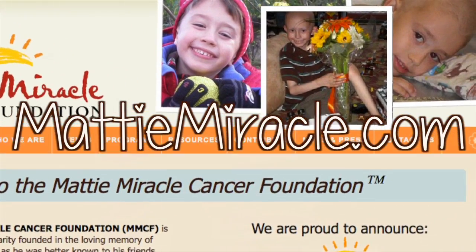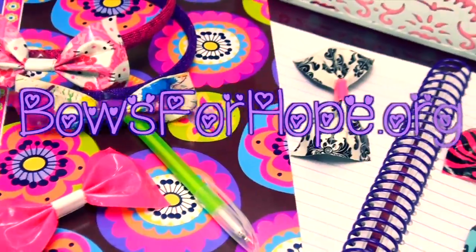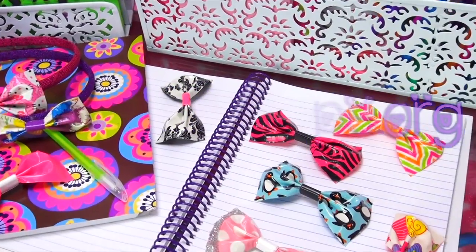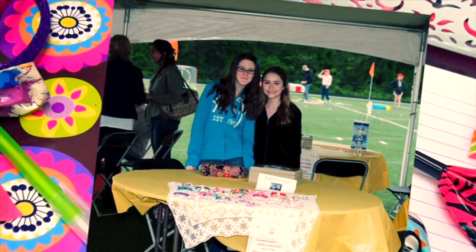Lauren wanted to do her part for the boy who changed her life, so she created Bows for Hope, a non-profit organization where Lauren hand-makes duct tape bows and sells them on her website, bowsforhope.org, and donates 100% of the proceeds to the Maddie Miracle Foundation.